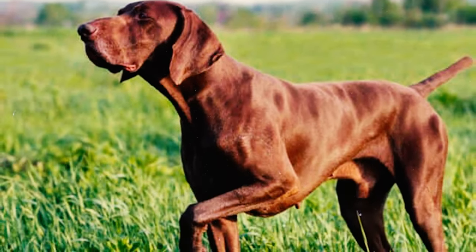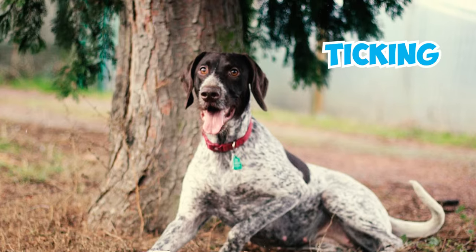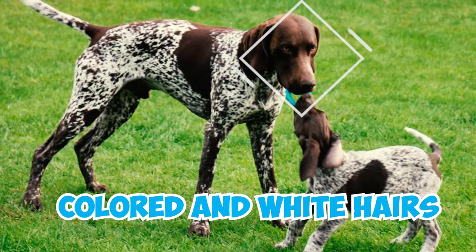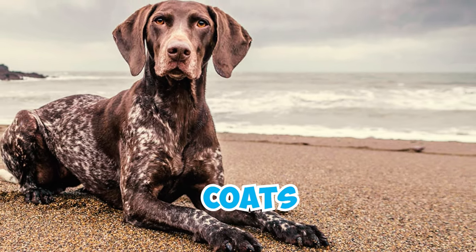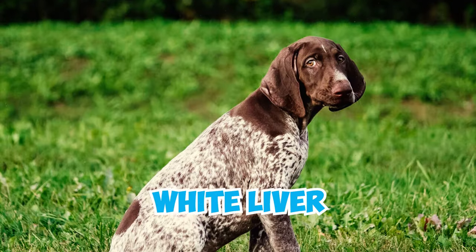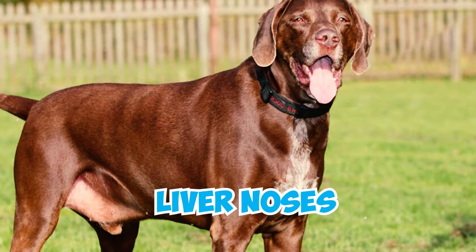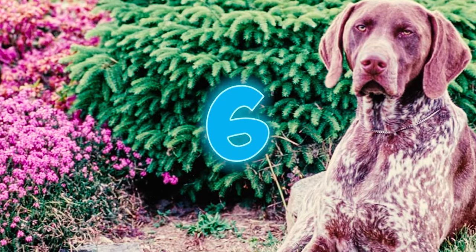Number four: the German Shorthaired Pointer can have a coat that's either solid liver in color or liver with white markings. There are various coat patterns including ticking, characterized by small black hairs on a white background, patches of liver color, or a roan pattern featuring a blend of colored and white hairs. Number five: their noses perfectly match their coats. As per the American Kennel Club, German Shorthaired Pointers come in eight distinct colors including white, liver, and black.